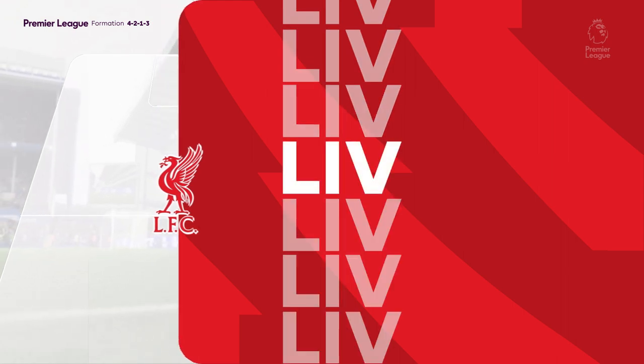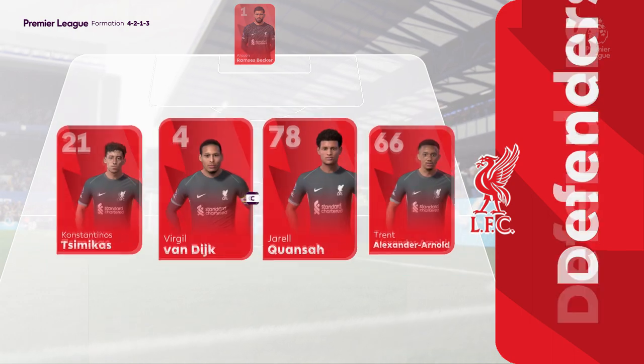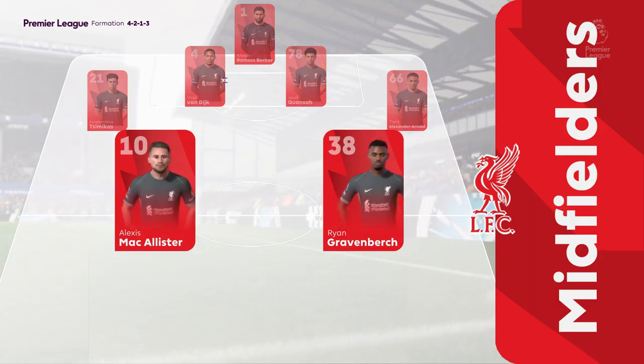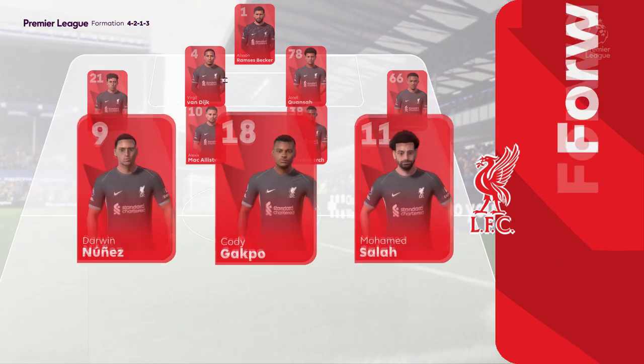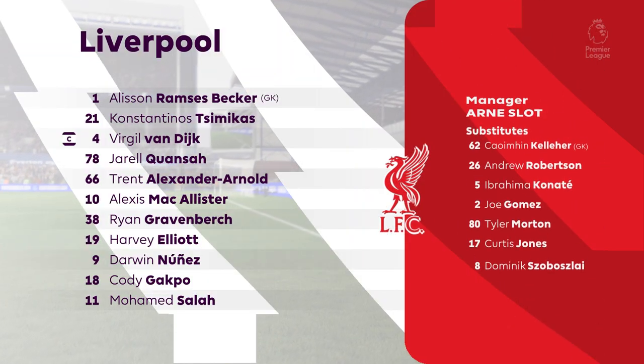This is the Liverpool starting line-up. It looks like a 4-2-1-3 formation. It does look balanced defensively with the two holding midfielders protecting the back line. And then when they attack, they should have at least four players with the number 10 joining the three forwards.